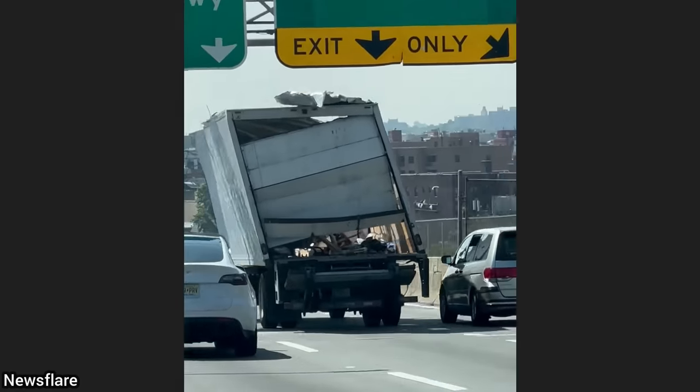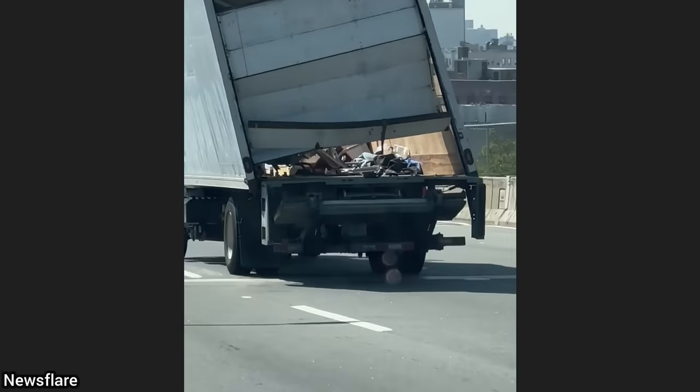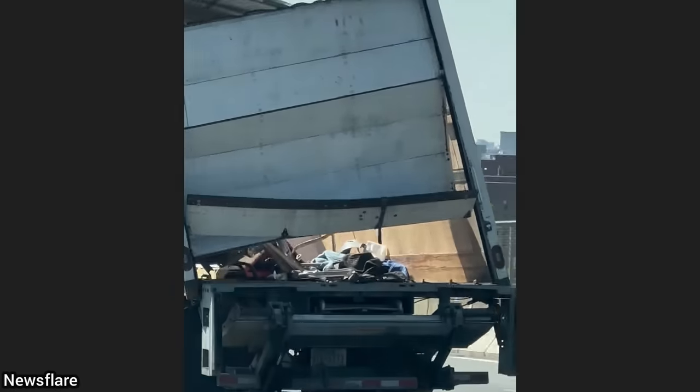The person driving in this vehicle was surprised to see this damaged box truck still driving down the highway in this condition.